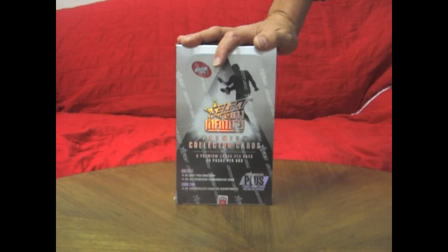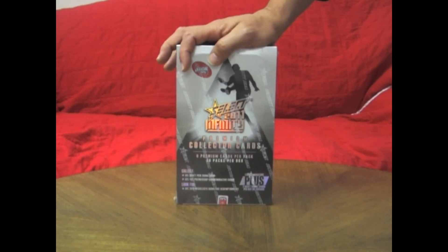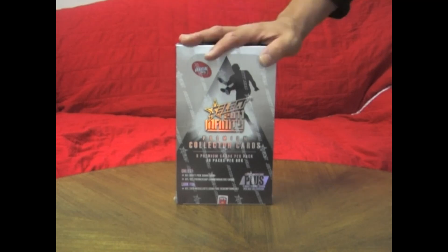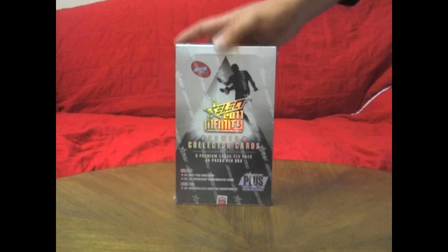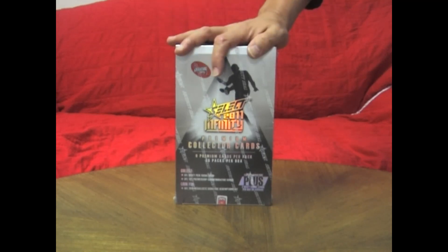GamedayTradingCards.com will be giving away a box of this Series 2 AFL Infinity. Just go to www.gamedaytradingcards.com, follow the prompts to join up the Gameday Members Bar, and you'll receive your ticket in the prize draw. This is going to be drawn on October 1st on Grand Final Day in our big YouTube event for the AFL. Get yourself in the draw for one of these boxes, valued at $185, 36 packs per box — a great opportunity to score yourself a box of this AFL Infinity 2011.